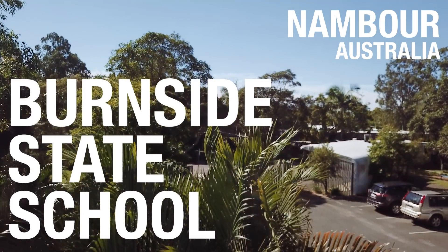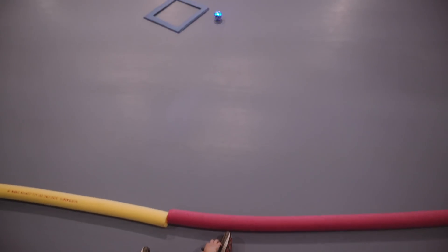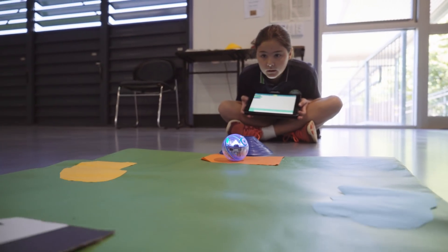I think the biggest thing that hit me straight away with Sphero was the engagement level with the kids. I think it was a really good entry level into robotics. From there I started to discover how many different ways you could use Sphero.